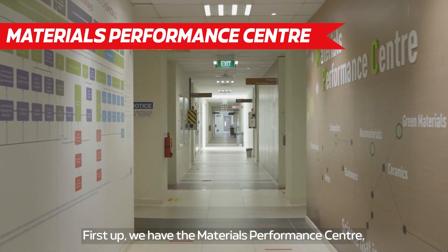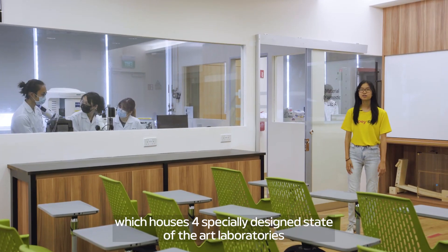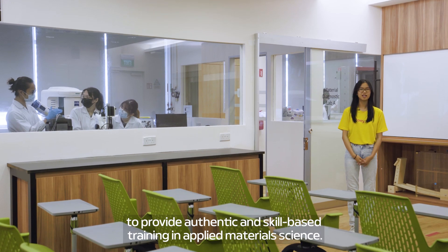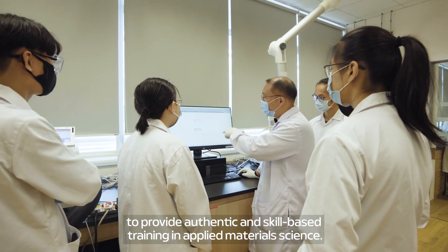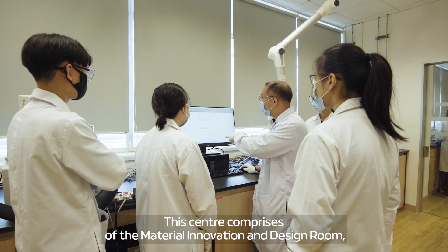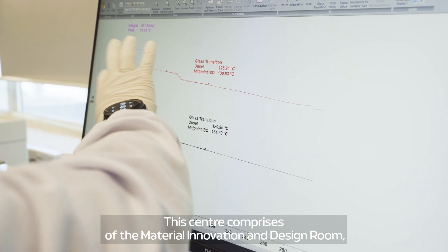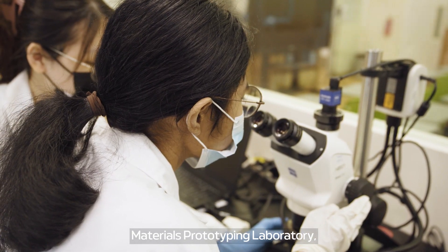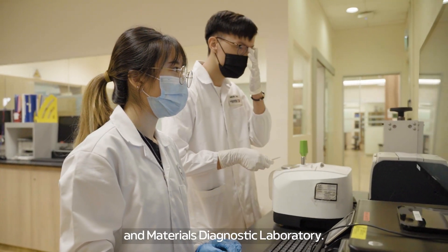First up, we have the Materials Performance Centre, which houses four specially designed state-of-the-art laboratories to provide authentic and skill-based training in applied materials science. This centre comprises of the Material Innovation and Design Room, Materials Formulation Laboratory, Materials Phototyping Laboratory, and Materials Diagnostic Laboratory.